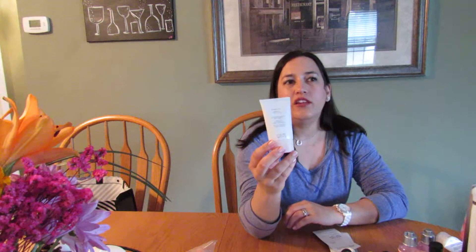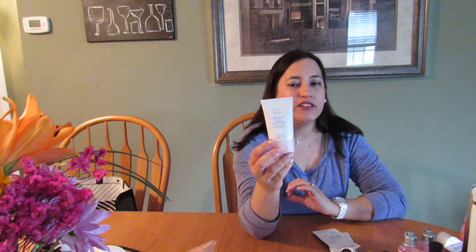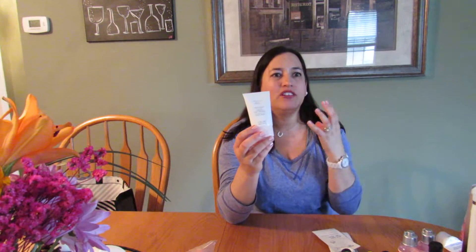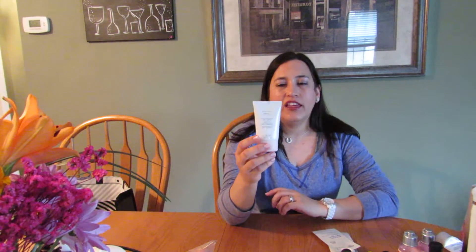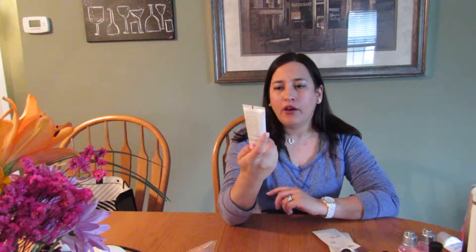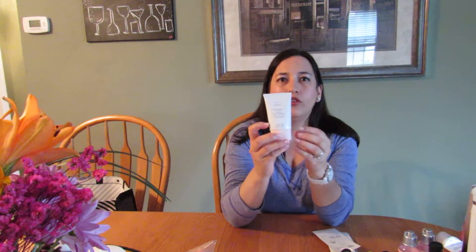This is the Mary Kay Microdermabrasion Step One. I really love this — I can only use it once or twice a week because it is very abrasive even though it's on the gentler side. It really does exfoliate your skin well, especially your neck and chest area. A little goes a long way with this one. I think I have a backup somewhere and if I run out I would repurchase it again.